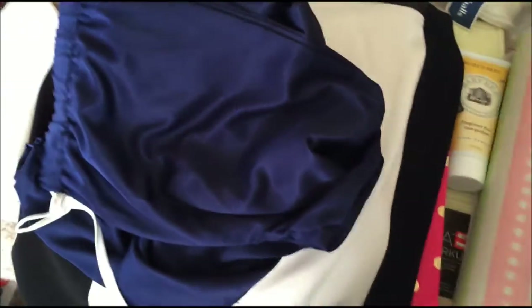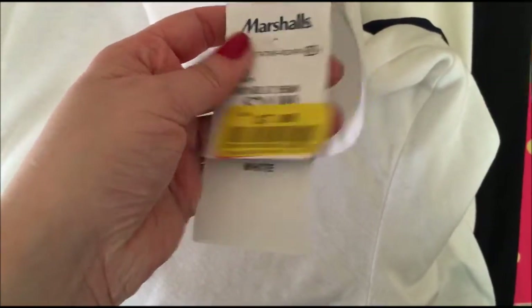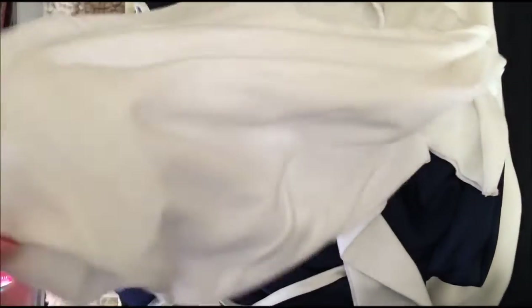Another thing from TJ Maxx or Marshalls is this nice turtleneck from Ralph Lauren — and I wore this already; you can see all my dog's hairs on it. It has this nice Ralph Lauren logo. This one was only $7. It's a really nice top, a little bit sheer — even if you have a neutral white bra you can kind of still see through it, so even though it's a turtleneck it's super sexy.